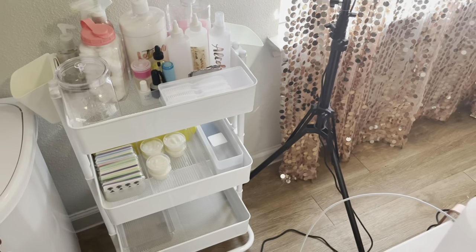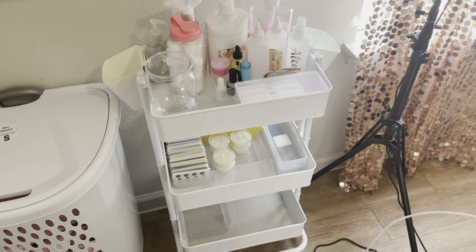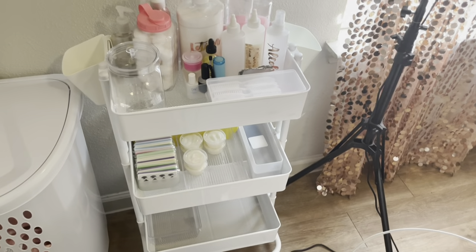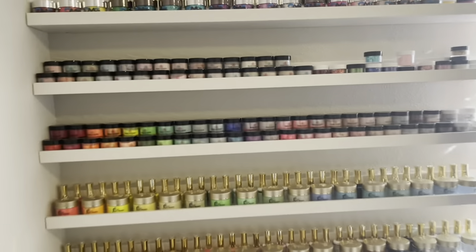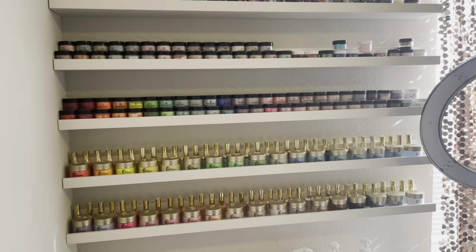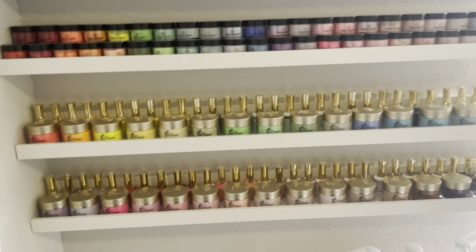I have my pedicure cart — I'm going to start doing pedicures, so I'm trying to collect everything I need. I'm trying to get a cute pink pedicure chair, and once I get all that, I will be doing a video showing y'all that. I do have all my acrylics up here, except my core ones from Mia Secret — the big ones — and from Young Nails.